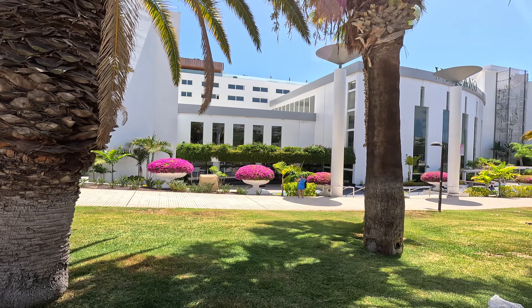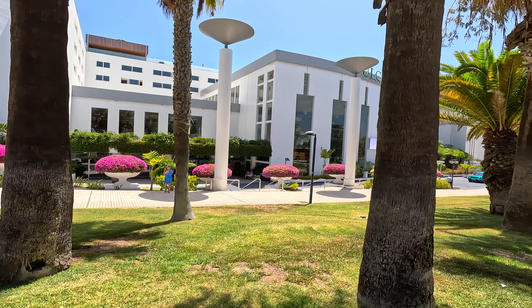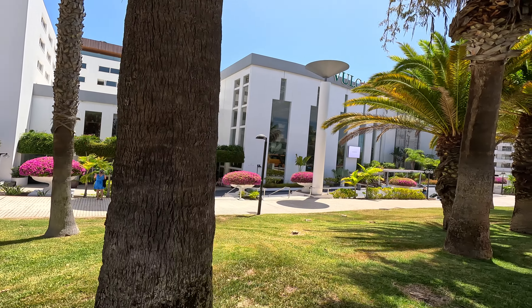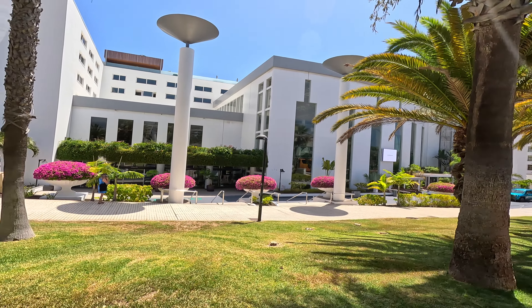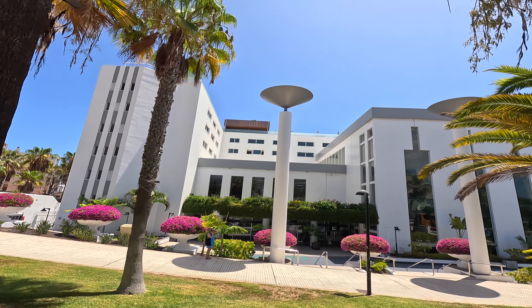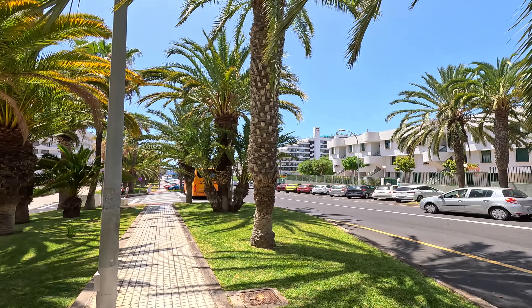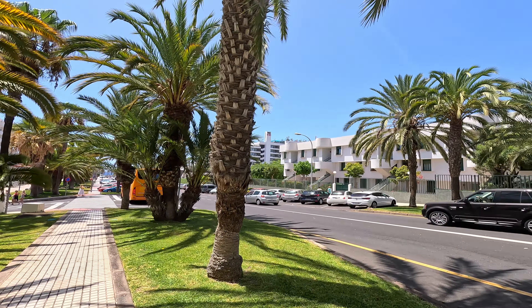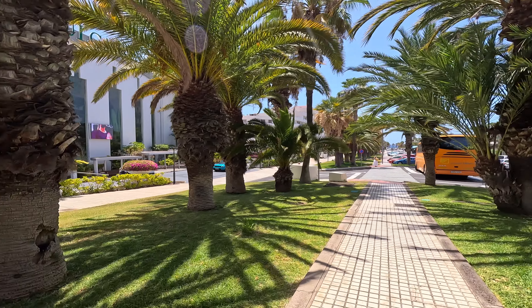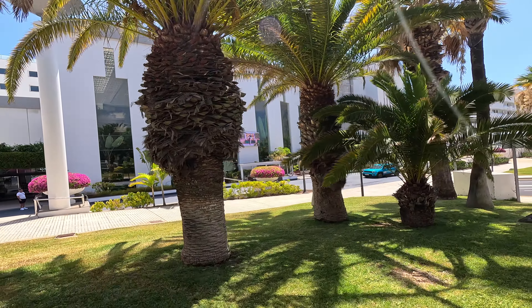Vulcano is adults only, so no children in there I'm afraid. The Aranda does allow children. This is part of the Up Hotels. The sister hotel across there is the Bitter Korra as well, which also has an adult section on the roof I believe, but children are allowed in that one as well.